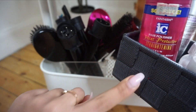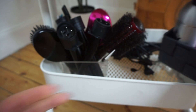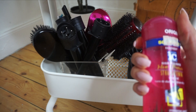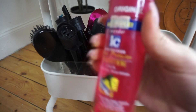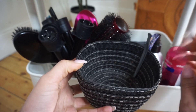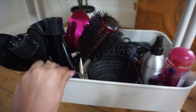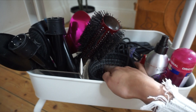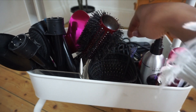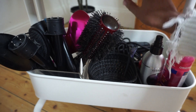I have another one of these compartments and in here I have the products I use regularly: a straightening spray, a heat protector straightening serum, and my wig glues. I usually have hair ties in here but I keep losing them. I have a hair clip for when I'm getting ready, and I usually have my scarf for when I go to bed.